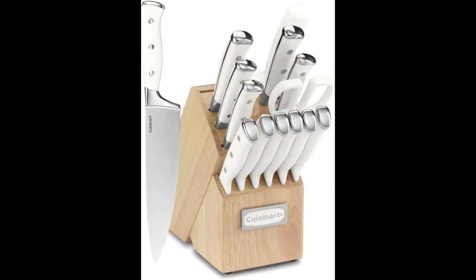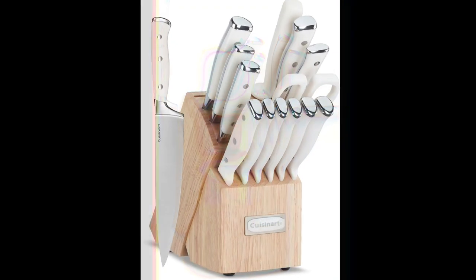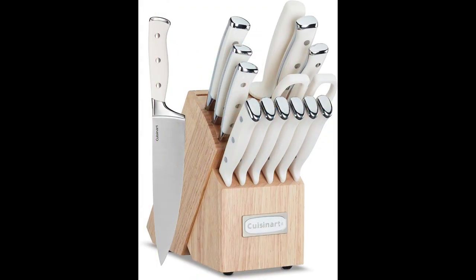The Cuisinart 15-piece knife set with block, model C77WTR-15P, is a premium kitchen knife set designed for both amateur and professional chefs. It includes a variety of essential knives made from high-carbon stainless steel, which is known for its durability and sharpness. The knives are forged with a triple rivet design for added strength and stability.